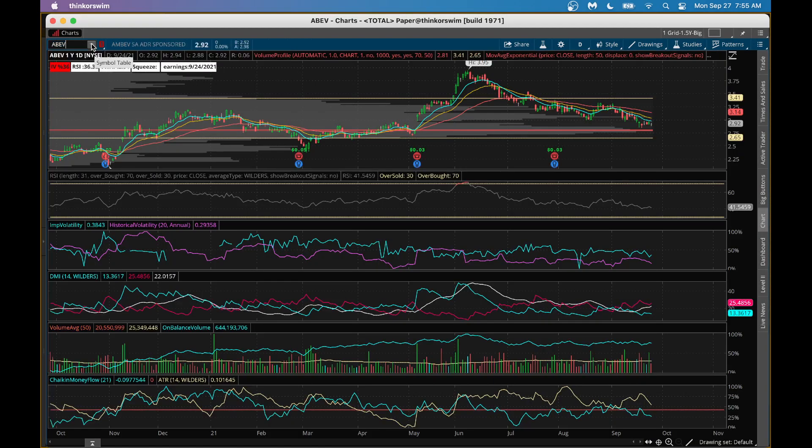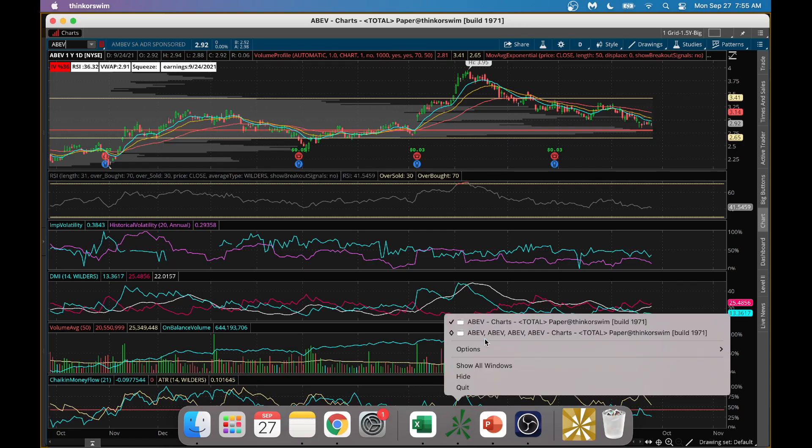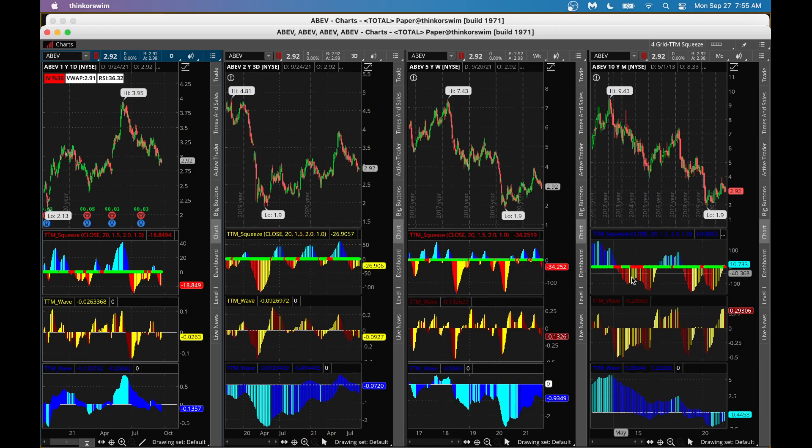Looking at ABOW's detailed chart: on-balance volume is positive, but DMI is negative with red line above blue, and Chaikin money flow shows money flowing out. On the TTM squeeze chart, there's a monthly squeeze forming, but the longer-term C-wave is below zero — not a positive indication. However, as a contrarian, the wave is curving up and the short-term A-wave is slightly positive, so you could buy the stock outright — no option trading opportunity here.